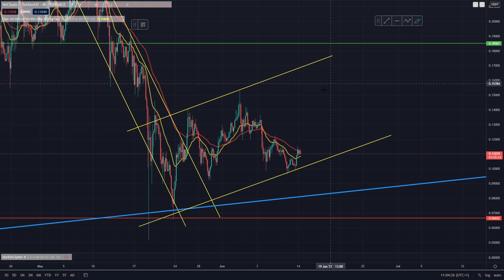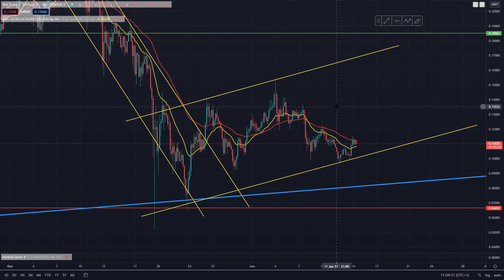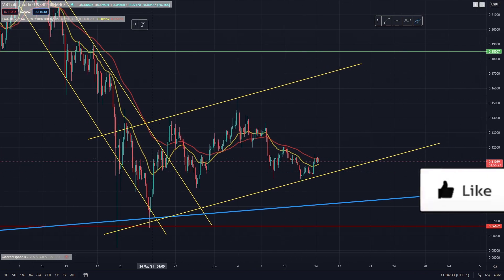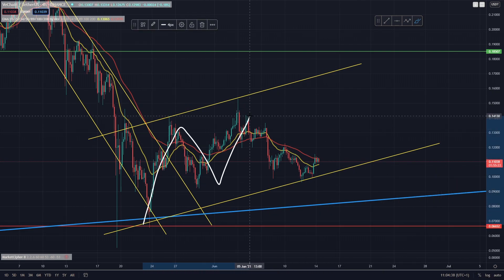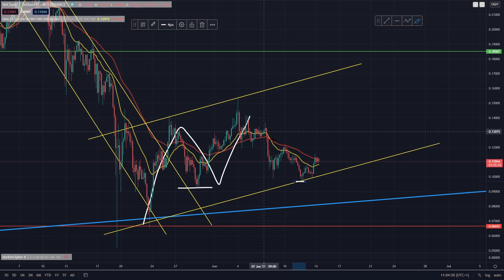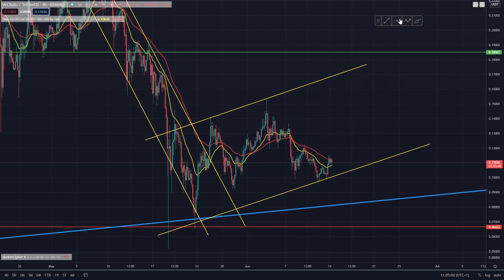VeChain is showing signs of having a decent recovery. Looking at the four-hour chart, VeChain is still trading upwards inside this channel, making higher highs and higher lows. Although this most recent higher low is getting a bit sketchy, so it may be showing signs of rolling over depending on what the wider market does. With Bitcoin breaking to the upside, hopefully we can see it break above 40k, and if that's the case we're probably going to see a nice rally for most altcoins — and we don't think VeChain is an exception.